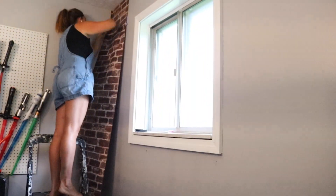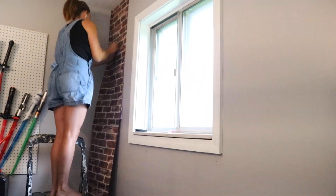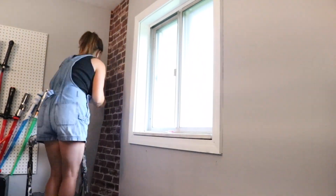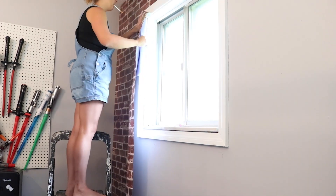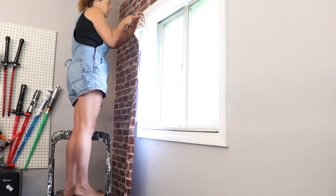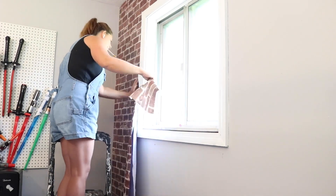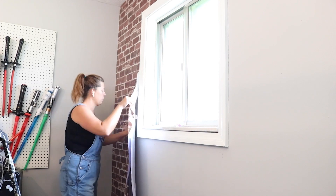I'm starting off with the brick wall that is going to go behind his loft bed and it's going to make a focal point when you first walk into the room. I'm just using peel and stick wallpaper that I got off of Amazon. I purchased eight rolls of this to do one wall, and I'll leave a link to that in the description box below.